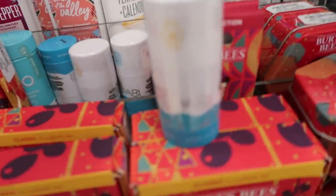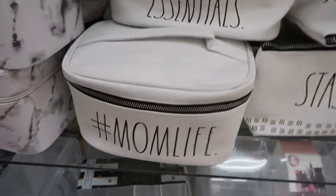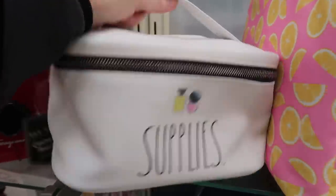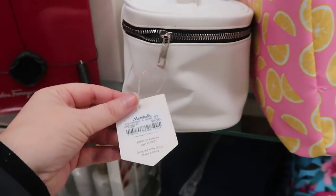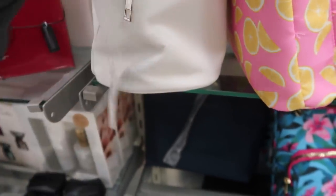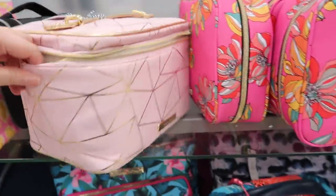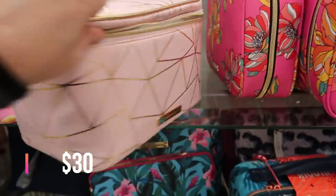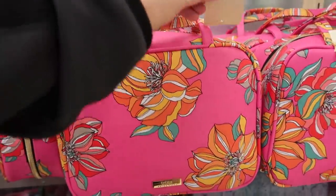Pretty close to makeup there are makeup bags and train cases. There's a Ray Dunn cosmetic pouch that's actually a little train case with wipeable material for $9.99. There's also a Tartan and Twine case — that's a brand sold at Ulta — and a Trina Turk one, both $12.99.